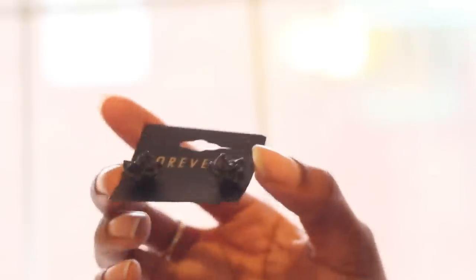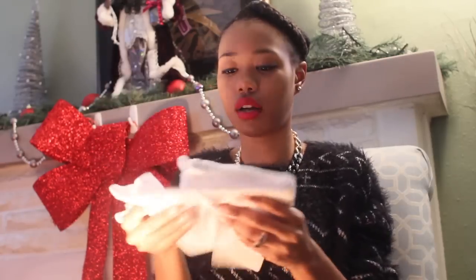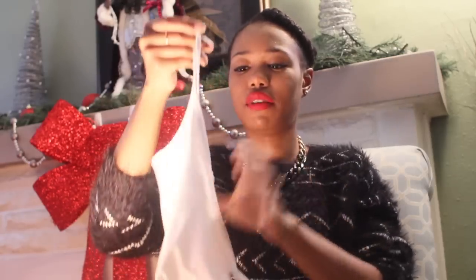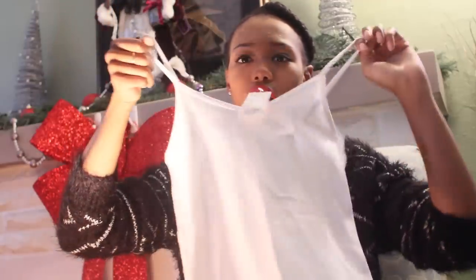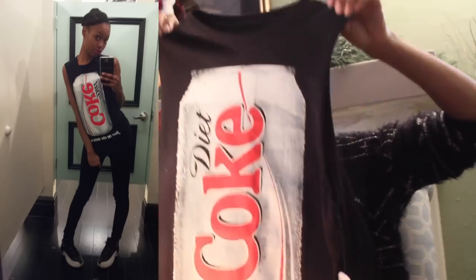I also got these really cute black flower studs — cheap but cute. I bought a white V-neck tank top and a black tank top. The first shirt I got is this muscle Coke shirt — it's a regular muscle shirt, decent length, really cute.